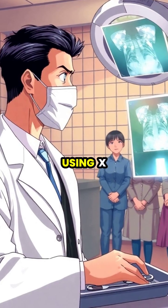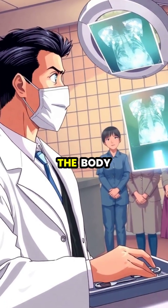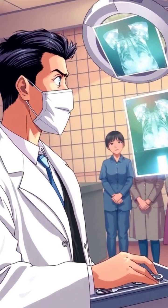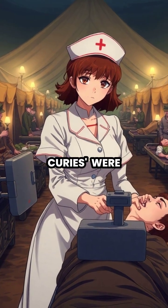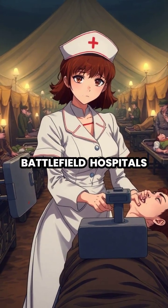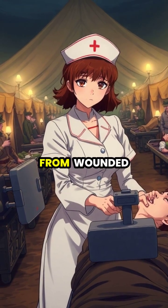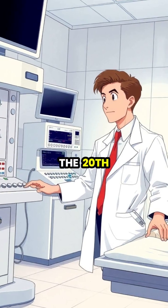Within months of the discovery, doctors around the world began using X-rays to diagnose broken bones and locate foreign objects in the body, revolutionizing medical practice overnight. During World War I, mobile X-ray units nicknamed Little Curies were deployed to battlefield hospitals, allowing surgeons to quickly locate and remove bullets and shrapnel from wounded soldiers.